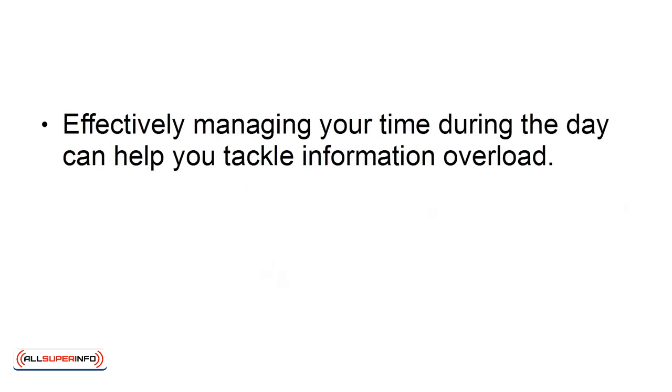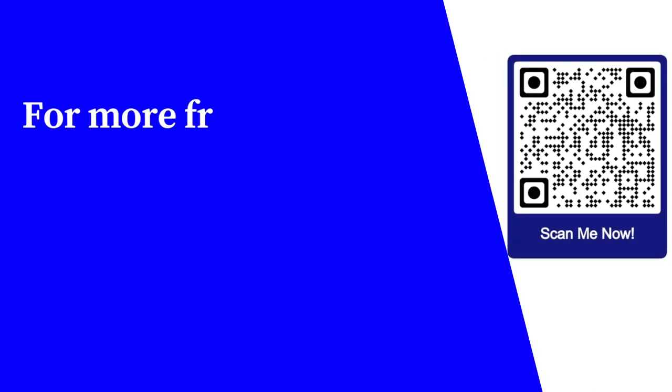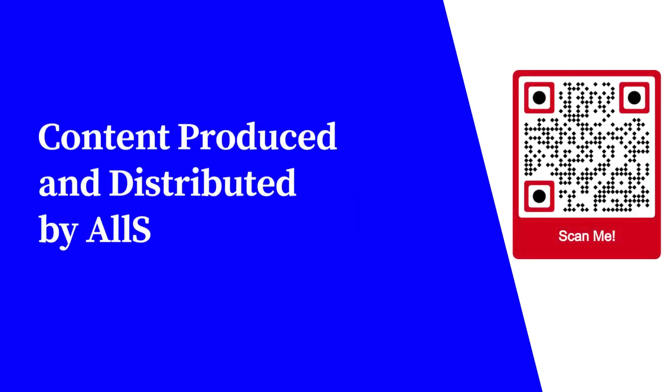Effectively managing your time during the day can help you tackle information overload. Follow these tips to increase your productivity and reduce the amount of information you're subjected to daily. For more free educational content, visit learnforfree.biz. Content produced and distributed by AllSuperInfo.